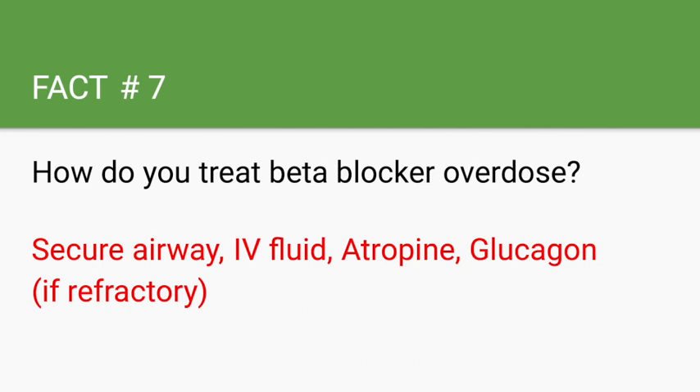Beta blocker overdose can also present with delirium, seizures, and even cardiogenic shock. Atropine is the first-line drug, and IV glucagon is second line, used if there is profound or refractory hypotension.